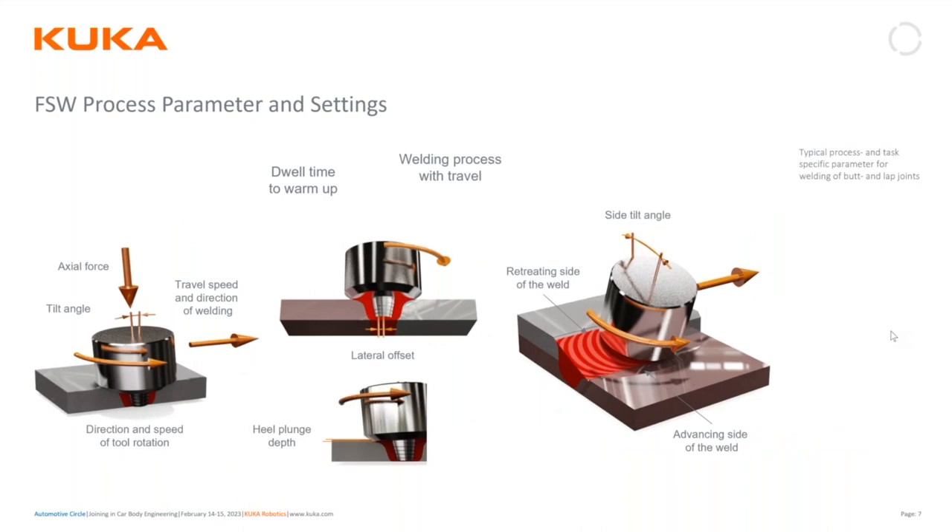During the welding process we control many parameters inside the robot. We control axial force — how much pressure we're applying to the part. We actually tilt the probe in a push orientation, so we control that tilt angle. We control the welding speed and the speed and direction of rotation. We're also very cognizant of what we call the heel plunge depth: as we tilt the probe and transition across the weld seam, that back end of the probe is compressing the material underneath, so that's a critical parameter. We can also tilt on a 45-degree angle for edge fillet welds.